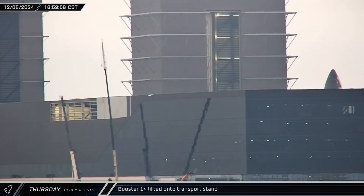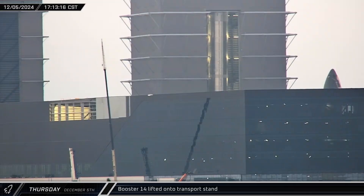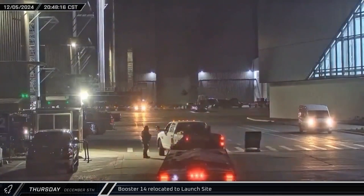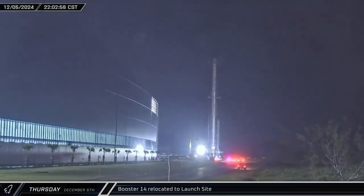Late that afternoon, Booster 14 was lifted off of one of the work stands in Mega Bay 1 and transferred to the awaiting transport stand, as SpaceX prepares to roll out the next Super Heavy for testing just over two weeks after the last launch. That night, the booster was rolled out of the building, then after straightening back out its grid fins, rolled to the gate and out onto Highway 4.